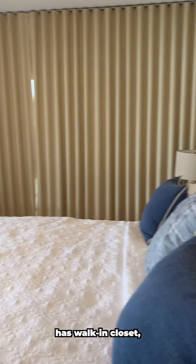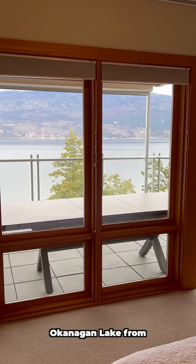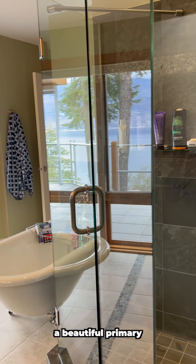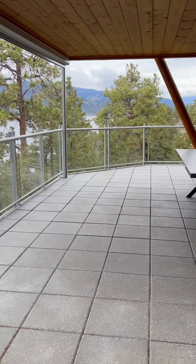The generous primary has a walk-in closet, endless views of Okanagan Lake from your bed, and a beautiful primary bathroom with soaker tub and shower.